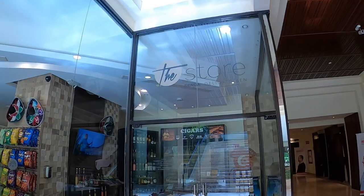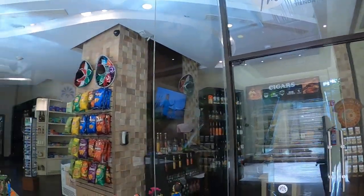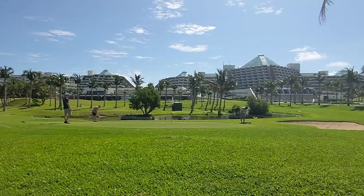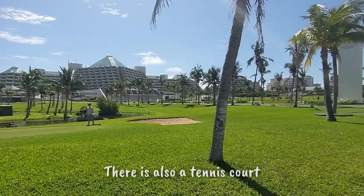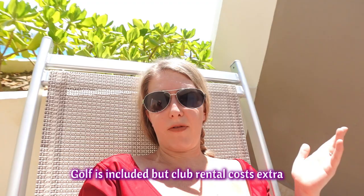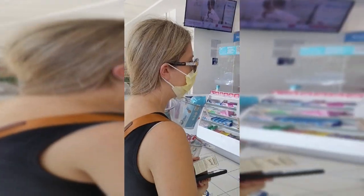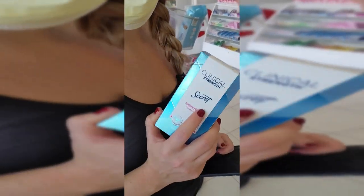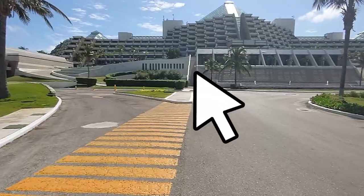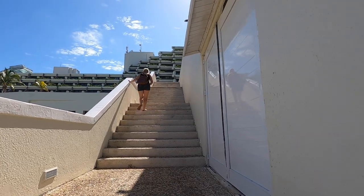The store in the resort wanted $14 for deodorant, so we went out to check out the golf course in front of the resort and walked to the pharmacy right across the street — a super simple walk. The front of the resort is one big nine-hole golf course, which is a nice perk. I got my deodorant for $6 — a couple dollars cheaper than back home.